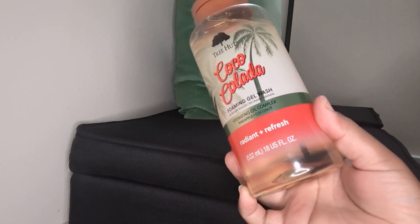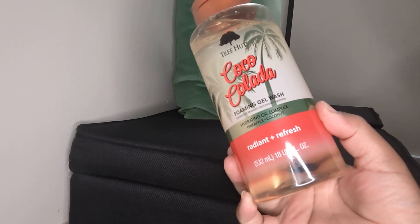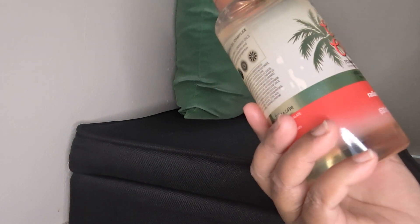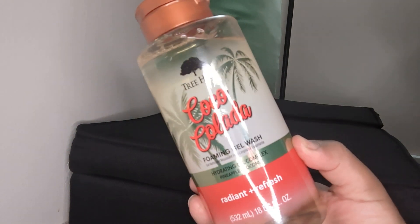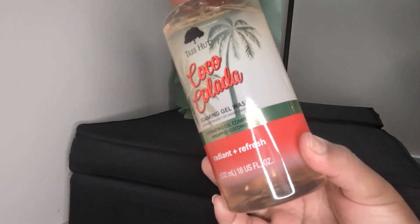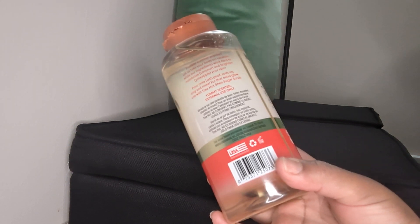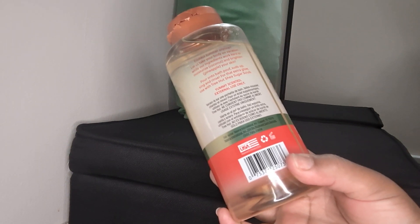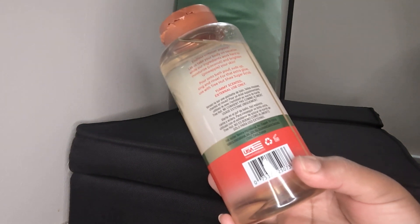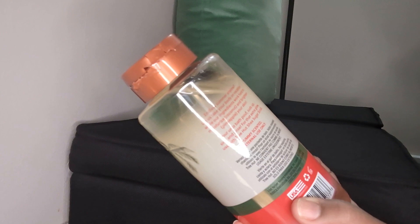These right here came out about two weeks, maybe two and a half weeks ago. I picked up the TreeHud Coco Calava — it says Radiant plus Refresh. I love the packaging, so I got this one. These are 18 fluid ounces, so these are huge bottles. On the back it says 12 months, so I would not be getting backups because the 18 fluid ounces are huge. I think 12 months is fair. I actually like this scent. The only thing I hate is that my top came damaged pretty bad.